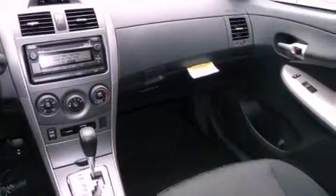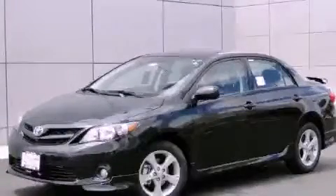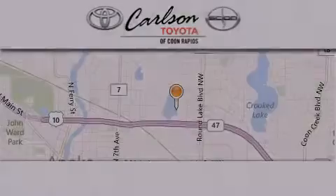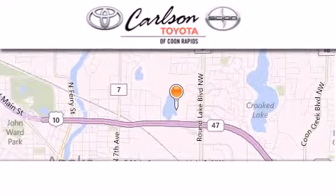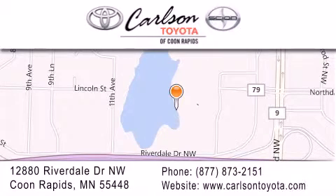Contact us today and schedule your opportunity to see this vehicle in person. Carlson Toyota is located at 12880 Riverdale Drive NW in Coon Rapids. Our goal is to exceed all of your expectations to ensure that you'll return for future visits. Carlson Toyota, you're gonna love us.